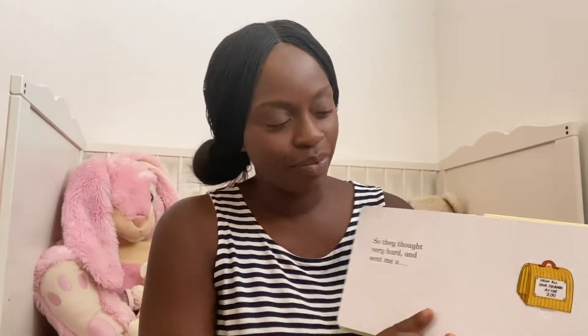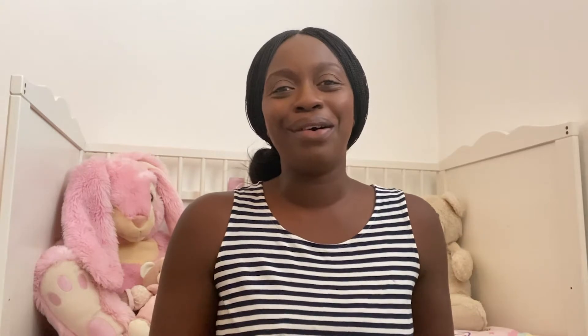So they thought very hard and sent me a... What did they send him? Shall we have a look? This says 'from all your friends at the zoo.' Shall we open it and see? They sent him a puppy! He was perfect, and so I kept him. Oh, we love that book — Dear Zoo!